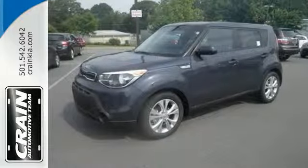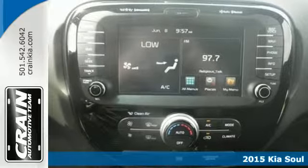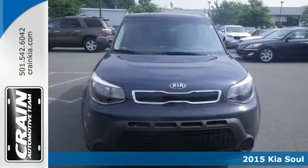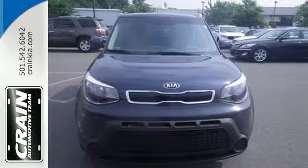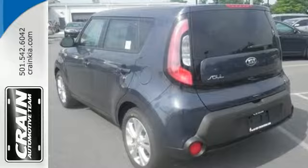It's a 2015 Kia Soul. You'll turn heads everywhere you go because this Soul was designed to stand out from the crowd. Bring it home and enjoy Bluetooth wireless technology with steering wheel mounted controls and flex steer.